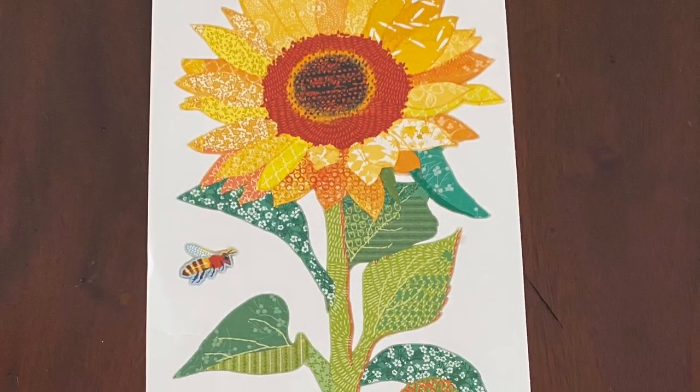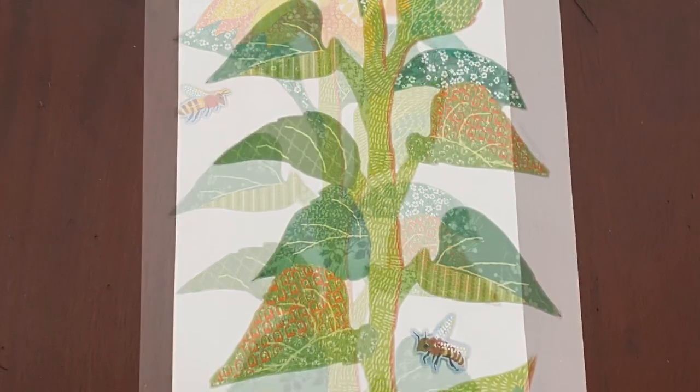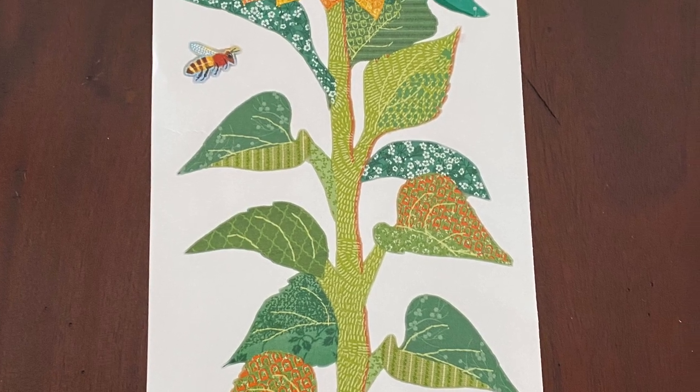Dollar Tree has some amazing things lately and these sunflower decals are so cute. You get two per package and they're just wonderful for projects that you might have for fall.